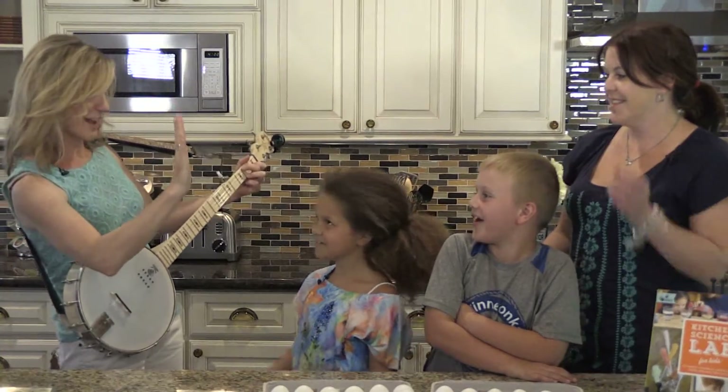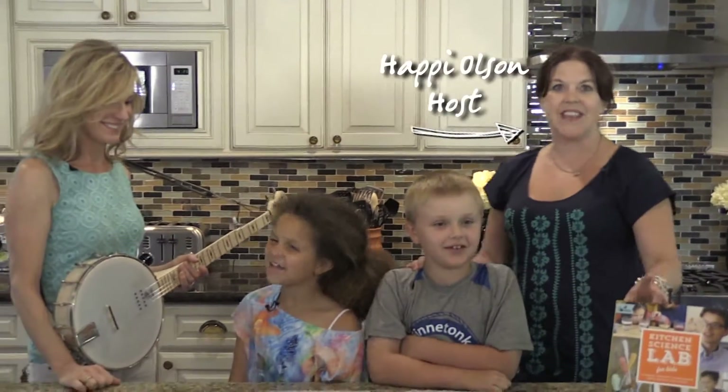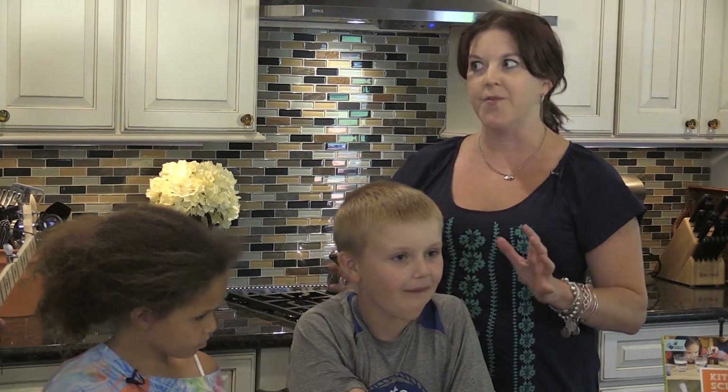That was awesome. High five. Alright. We're here today with Liz Heinecke, one of our very favorite guests, right guys? Because it's all about kitchen science. So today, Liz, we are going to do some experiments, but first, I want to confirm a rumor I heard.